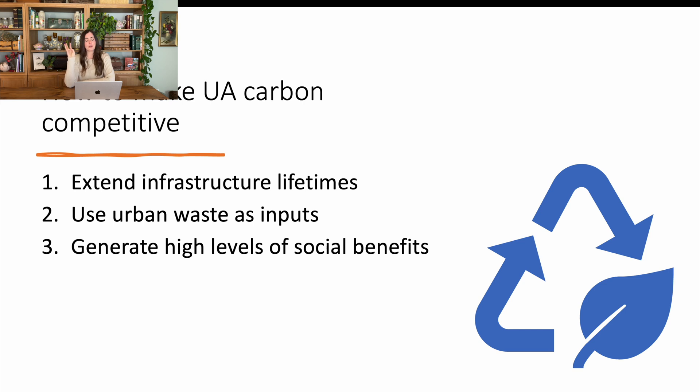There were three recommendations on how to make urban agriculture more carbon competitive. One was to extend the infrastructure lifetimes, which involves governmental policies to protect that land. Two was to use urban waste as inputs — for example, materials at construction sites that can't be reused for building construction but can be repurposed for community or individual gardens. Three was to generate high levels of social benefits, since something conventional agriculture doesn't really provide are social benefits like community gathering spaces — so those benefits can offset a potentially higher carbon footprint.